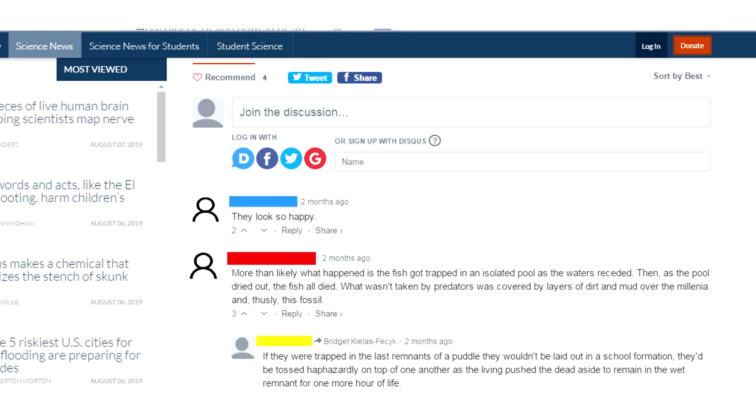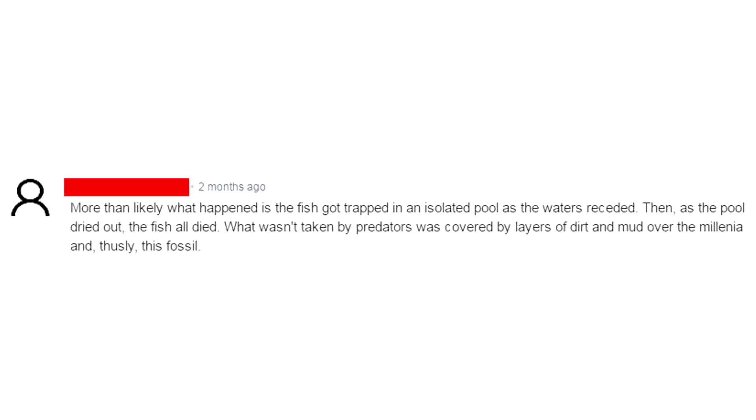For example, one commenter stated: "More than likely what happened is the fish got trapped in an isolated pool as the waters receded, then as the pool dried out the fish all died. What wasn't taken by predators was covered by layers of dirt and mud over the millennia, and thus created this fossil." Of course, the problems with this suggestion are fairly clear from even a cursory view of the fossil slab.